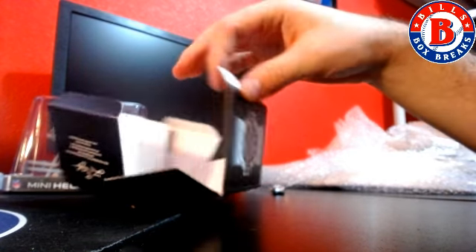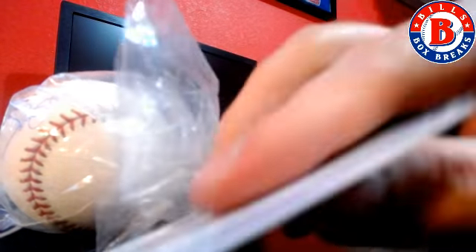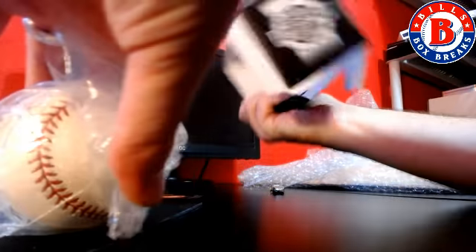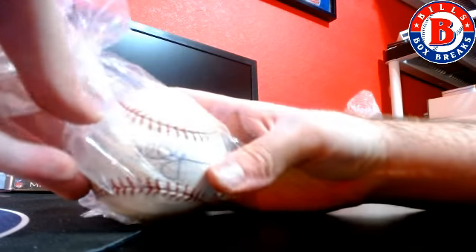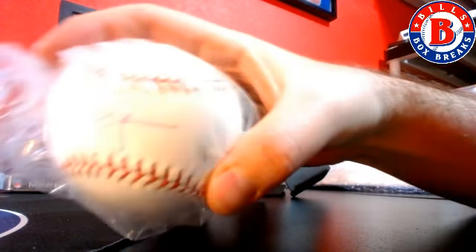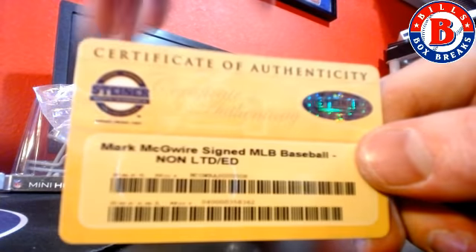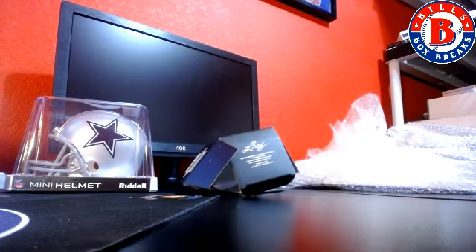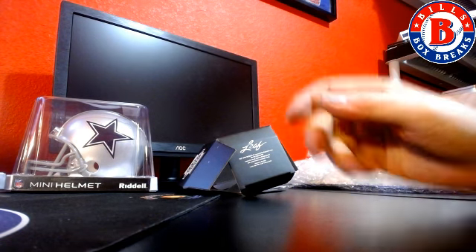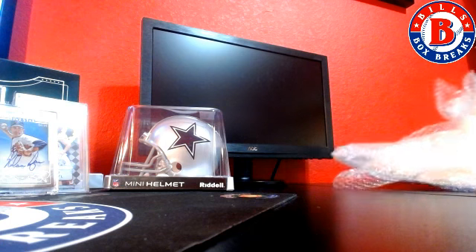And we got a baseball. Kind of exploded in there, so it must be a nice one. Let's see what we got. It's a Steiner ball and it's going to be nice — Mark McGwire Steiner. That's Steiner. Get a new box for that.